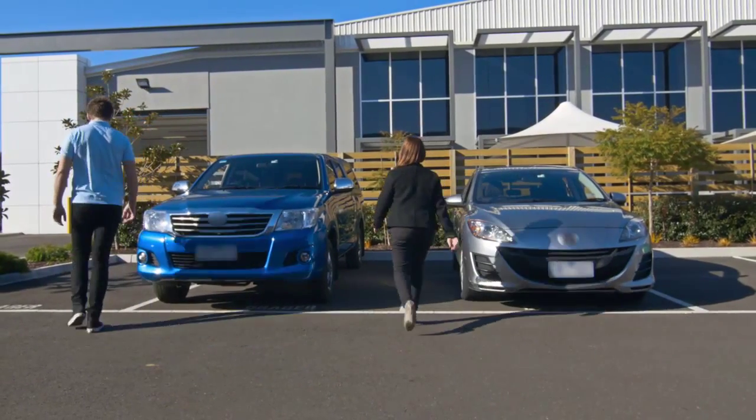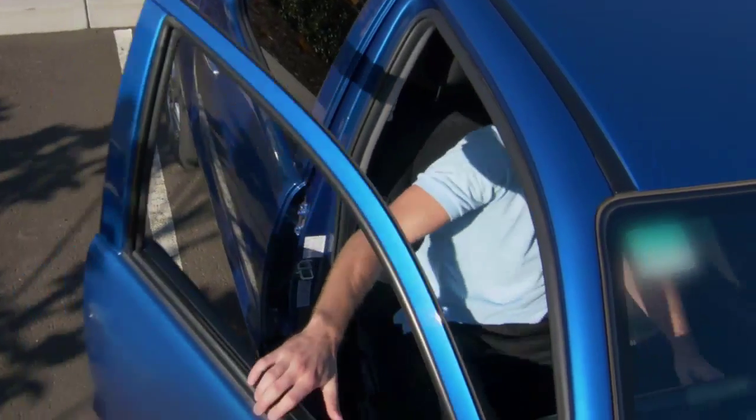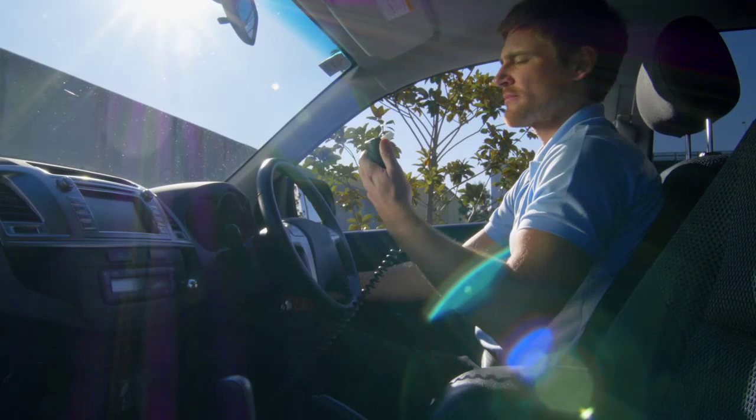The Draeger Interlock XT is one of the most reliable alcohol interlocks on the market and will get you where you need to go safely and reliably.